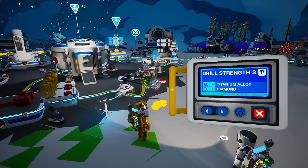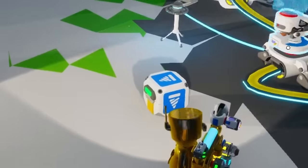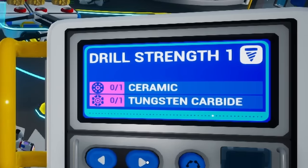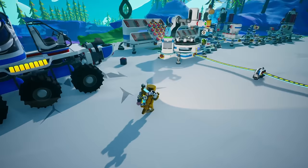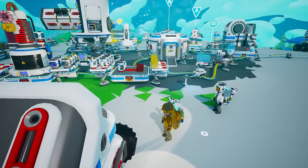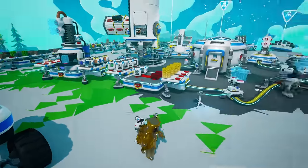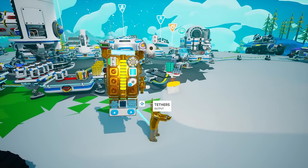Let's craft ourselves a drill strength 3 - hoping that's the one that goes on the front of your truck. Looking good! Ta-da, oh it's tiny. Next thing we need is the paver. Oh, glorious paver, where are you? Found it - needs silicone and aluminum alloy. I'll grab a quartz and resin to make the silicone. Do you want to go get your truck, intern? I'm gonna make you a paver!